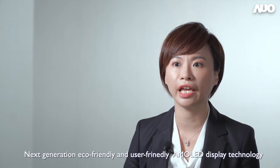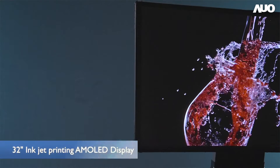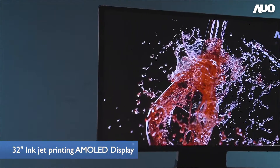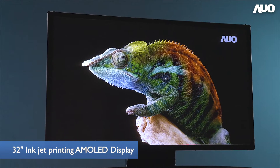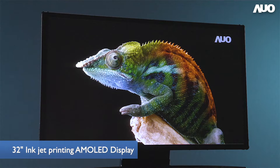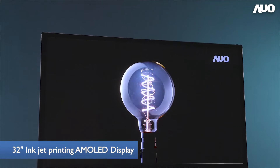Hello, I'm Jennifer. Today I would like to share with you about our next-generation eco-friendly and user-friendly AMOLED display technology. Inkjet printing process doubles the material utilization comparing to the conventional fine-metal mask evaporation technology. AUO perceives the importance in eco-friendly supply chain and thus invested in the development of inkjet printing technology for a long time.